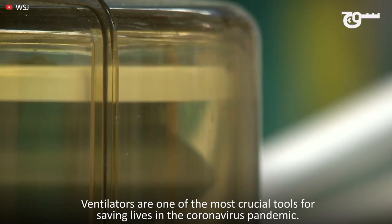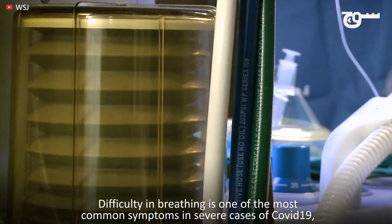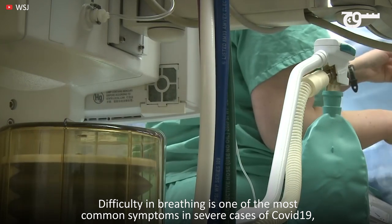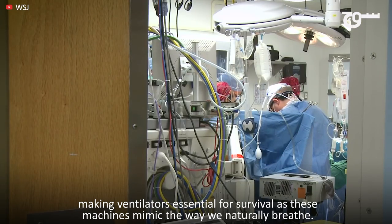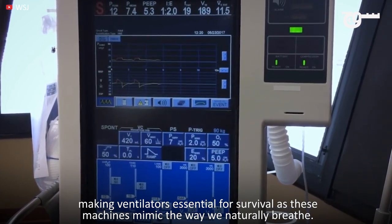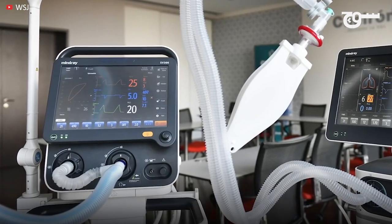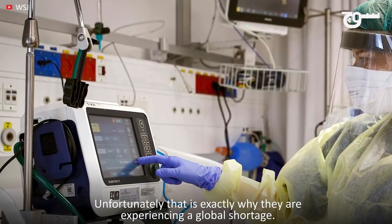Ventilators are one of the most crucial tools for saving lives in the coronavirus pandemic. Difficulty in breathing is one of the most common symptoms in severe cases of COVID-19, making ventilators essential for survival, as these machines mimic the way we naturally breathe. Unfortunately, that is exactly why they are experiencing a global shortage.